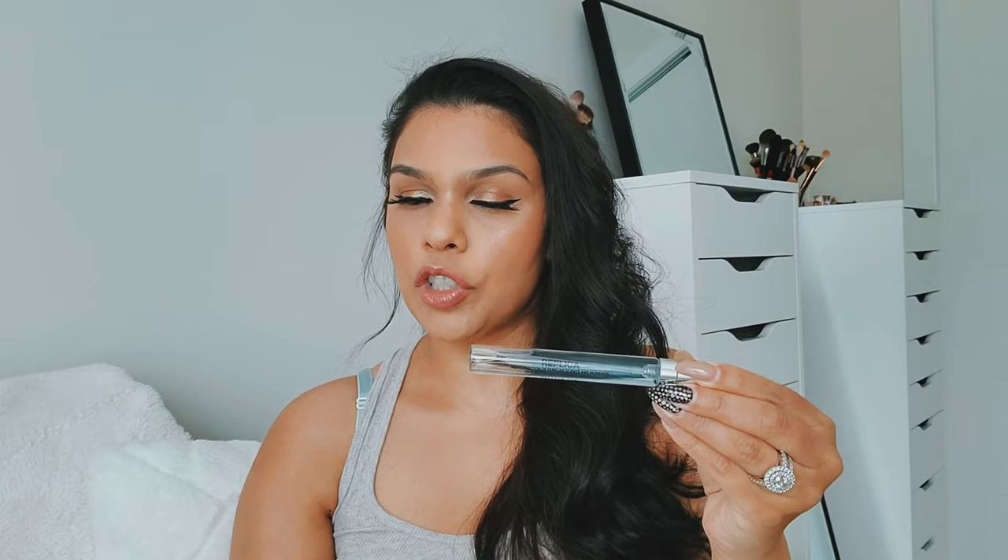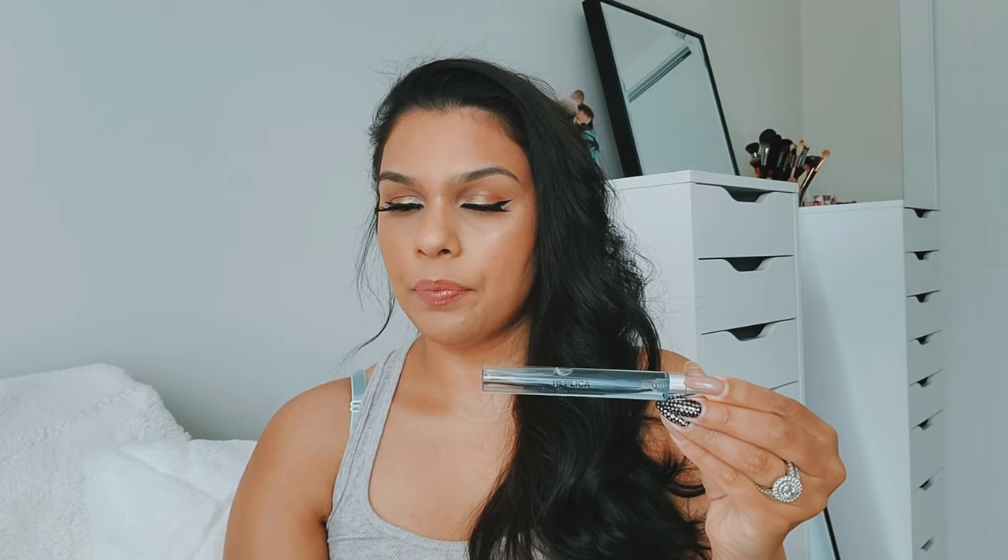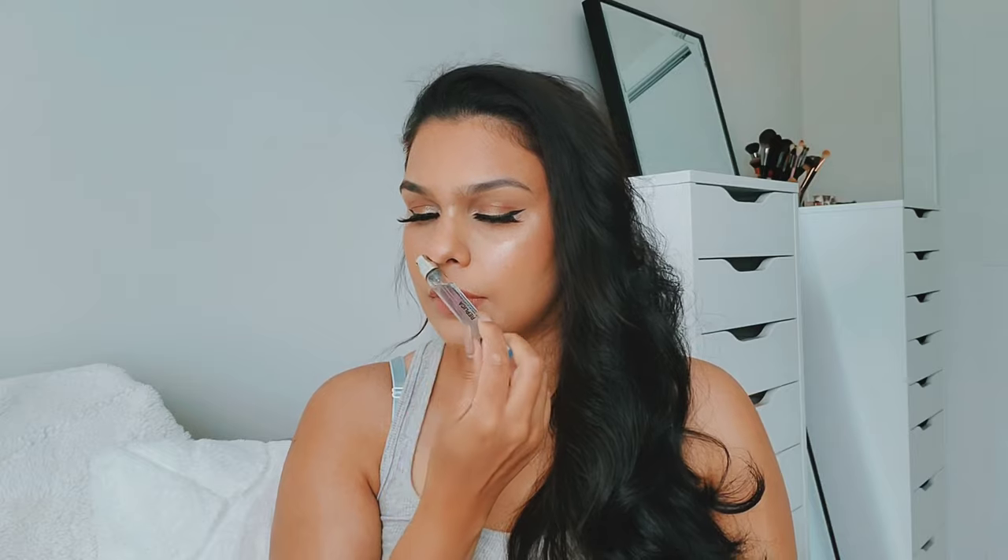My favorite from that set is Sailing Day — it's considered a fresh aquatic. The key notes are aquatic accord, coriander, and red seaweed essence. It smells nice, fresh, and fun — definitely one of my favorites. The next one I like is Beach Walk, which is also appropriate for summertime. This one literally does smell like salty beach air. It's classified as a fresh floral.